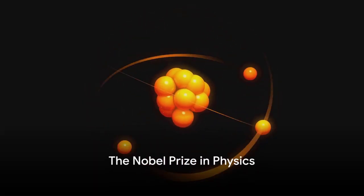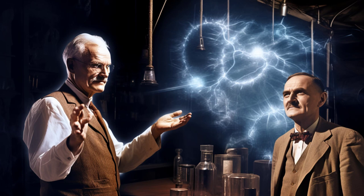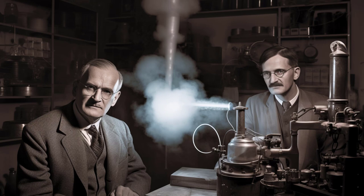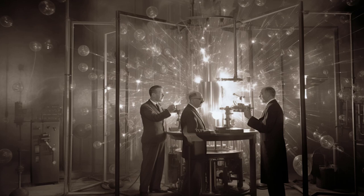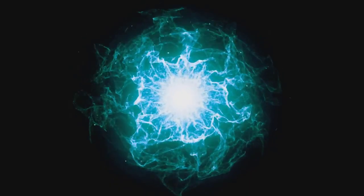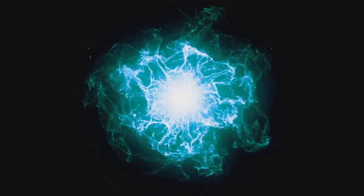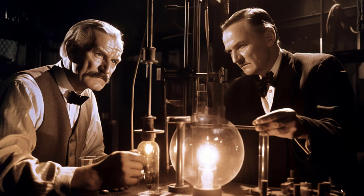The 1927 Nobel Prize in Physics, awarded to Arthur Holly Compton and Charles Thomson Rees Wilson, signified a landmark moment in the advancement of particle physics and quantum mechanics. Compton's investigation into the scattering of X-rays by electrons, known as the Compton Effect, unraveled profound insights into the particle nature of light. His experiments demonstrated that X-rays, when colliding with electrons, lose energy and increase in wavelength, a phenomenon that classical physics couldn't explain. This discovery was instrumental in illustrating the dual nature of electromagnetic radiation, manifesting both as waves and particles, and was a critical piece of evidence for the quantum theory of light.